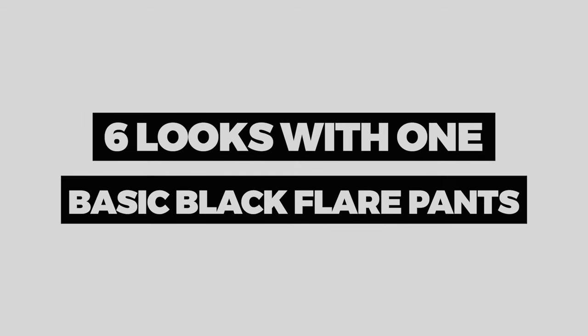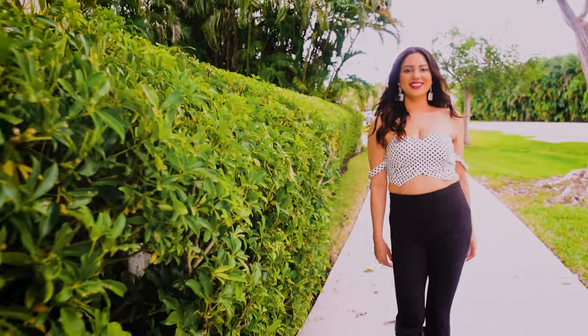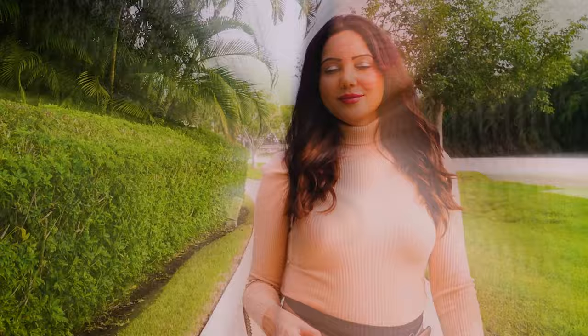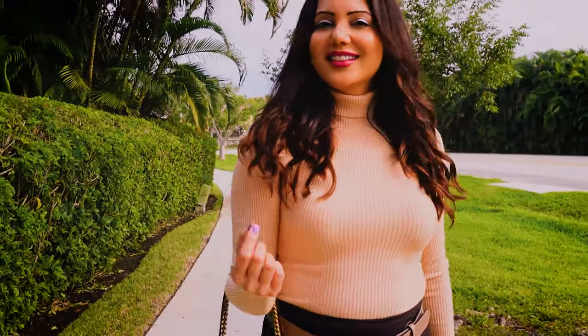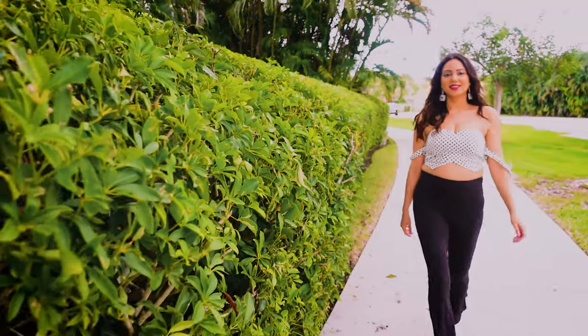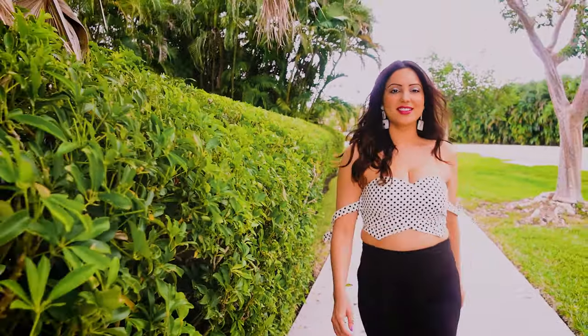Hi guys, welcome back to my channel. I'm sorry I'm doing a voiceover in this video as we moved to a new house and I'm still setting up a new place. So you're going to see more videos coming up from me now once my place is set up. In this video, we're going to see how we can create different looks with the basic black flare pants, yoga pants — something super comfortable, something which we all have in our wardrobe.